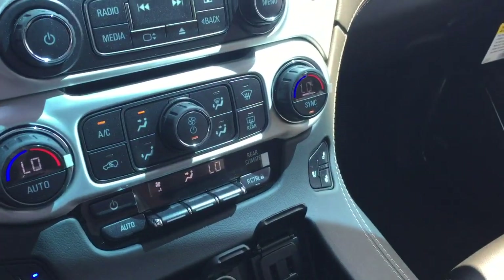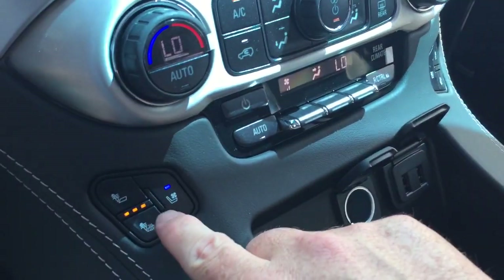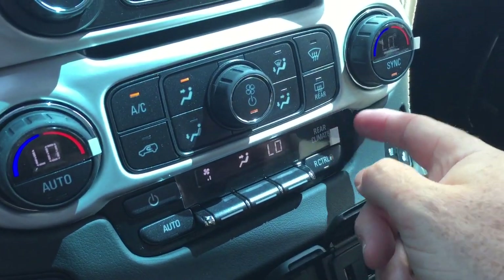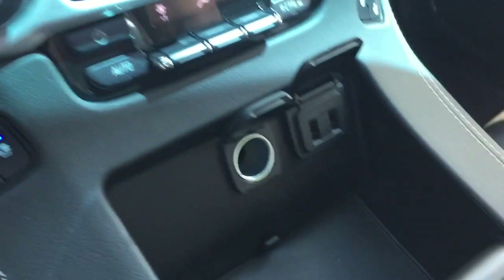Dual-zone climate control for heating and air conditioning up front, fan speed operator, front and rear defrosters. Heated and cooled seats, both driver and passenger side. Right here you can control the rear temperatures, as well as lock the temperature out so your passengers can't be mucking around with it.